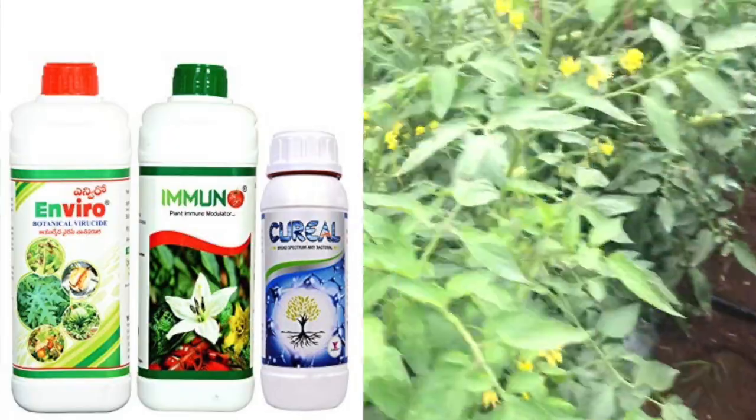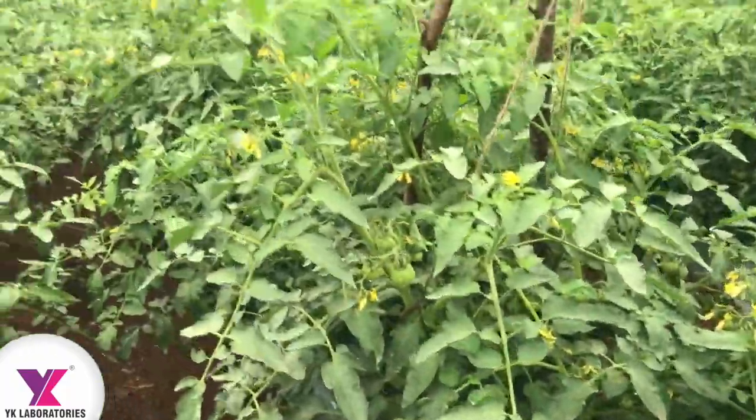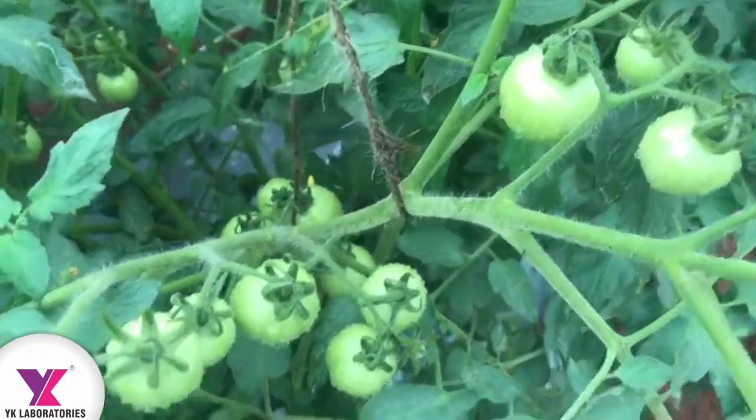Look at the crop structure, the flowering, and the fruit setting — especially the leaf structure, which is very greenish. There is not even a small dot on the leaf itself.